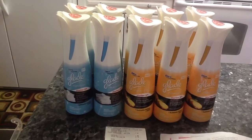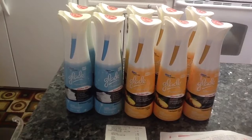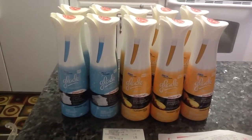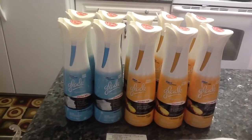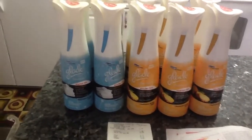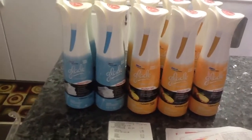Hey everybody, ModelChickenY here. Just a quick video. I know you guys have seen this all day on YouTube — the Glade Expression guys, yes ma'am, making money all day long with this Glade Expression. You guys know at Walgreens — this is a Walgreens haul — Walgreens has the Glade Expression on sale for $2.99.